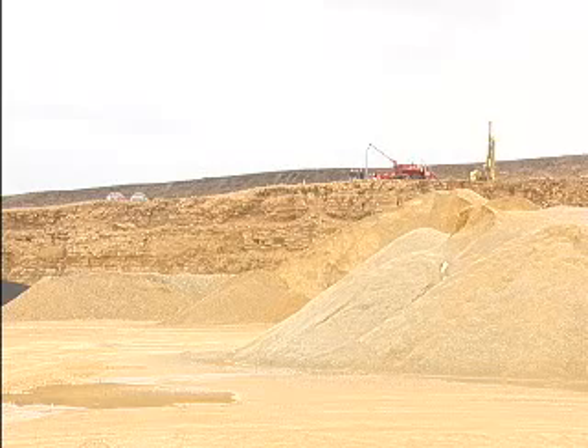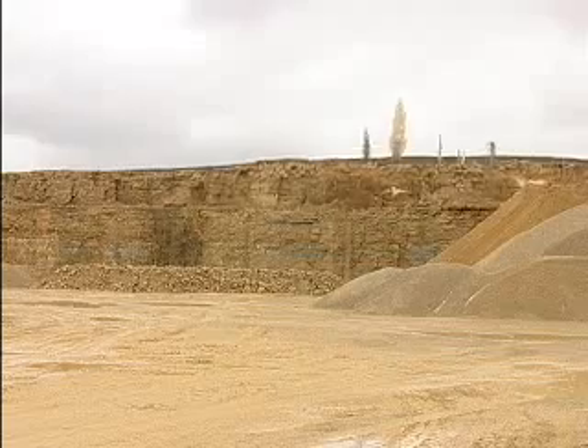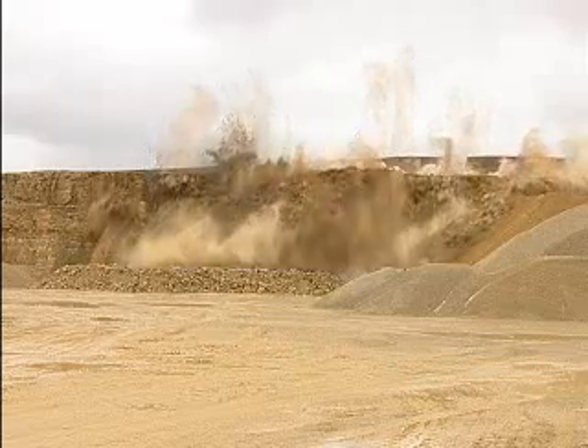Rock drilling and blasting continues to be important in many mining operations and construction projects. It is important for exploration of minerals, natural gas, and oil, and for drilling holes for loading explosive charges to blast rock.